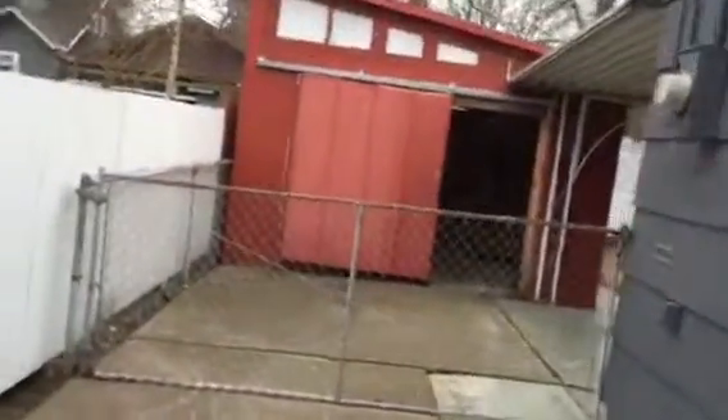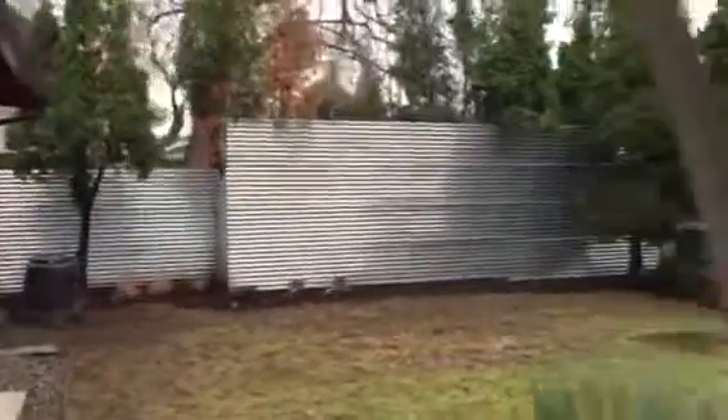The front door is locked so I'll go in through the back here. There is a garage area. Backyard area — covered.